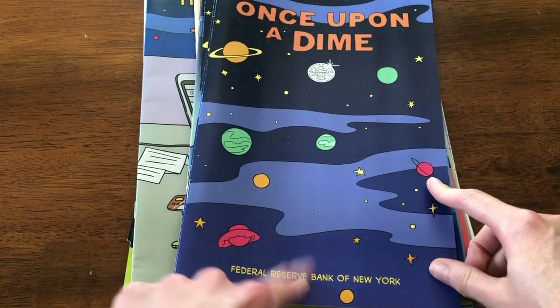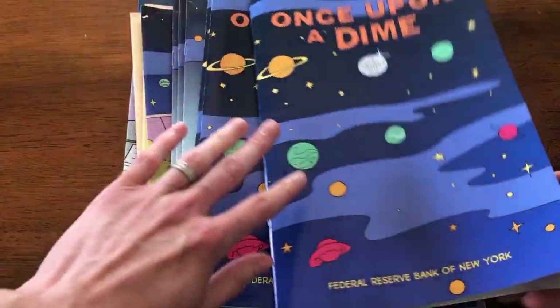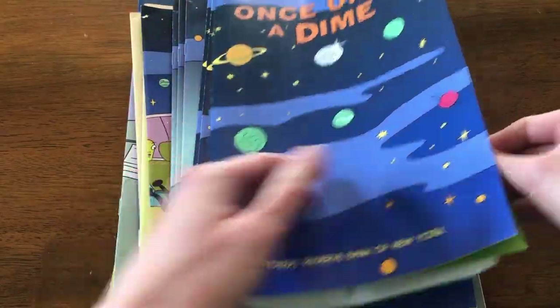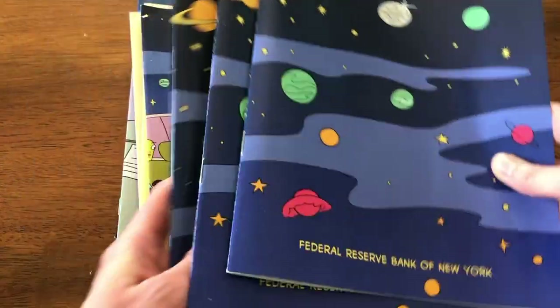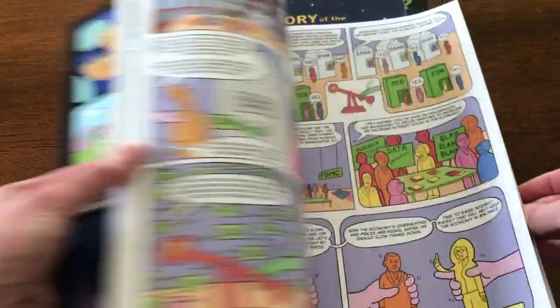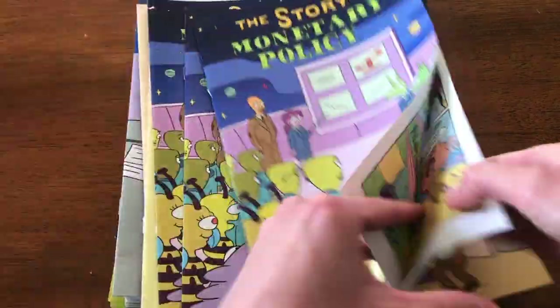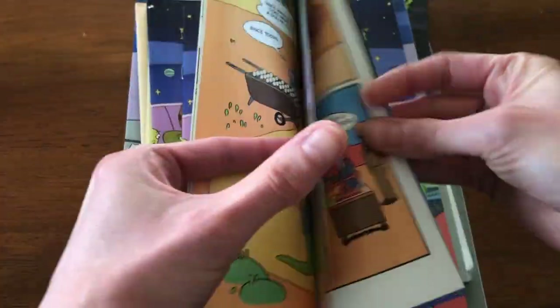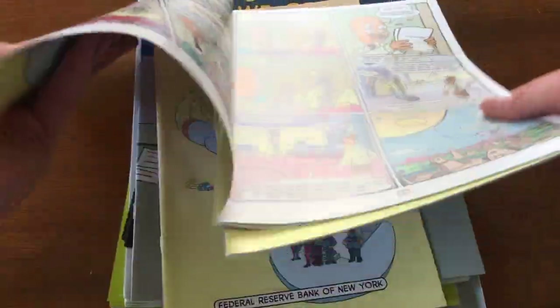The last stack is from the Federal Reserve Bank of New York, and these are probably the ones I was most excited for. They have a series of comic books that go in order and build upon each other. I think this will be a really interesting way to learn, especially since I got three copies — one for each of my children. My oldest especially loves graphic novels. The series covers the Federal Reserve System and the story of monetary policy. It tells you in the back: 'Stay tuned, more economic adventures coming soon.' It's that same cardstock material.